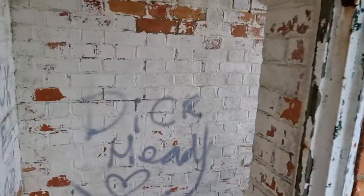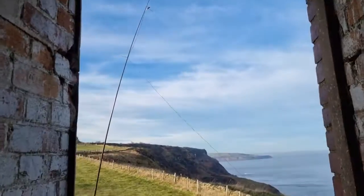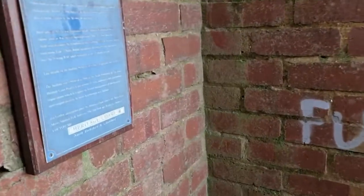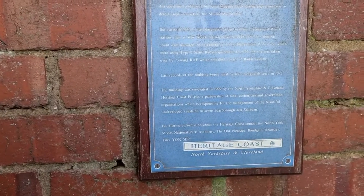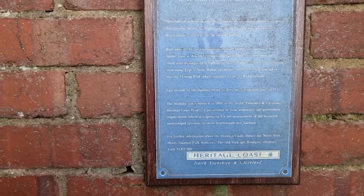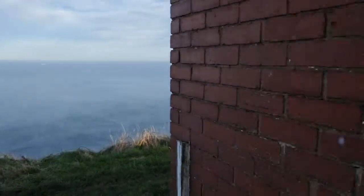At Staintondale, and this is a World War 2 signal station — an amazing place. I've got my dipole just up there on the fence. There's a lot of electric fence in here. This is called Bend Rig Coastal Lookout, built around 1935, as it says on there, from 1939 to 1945, with Type 2 static radar equipment for the RAF.